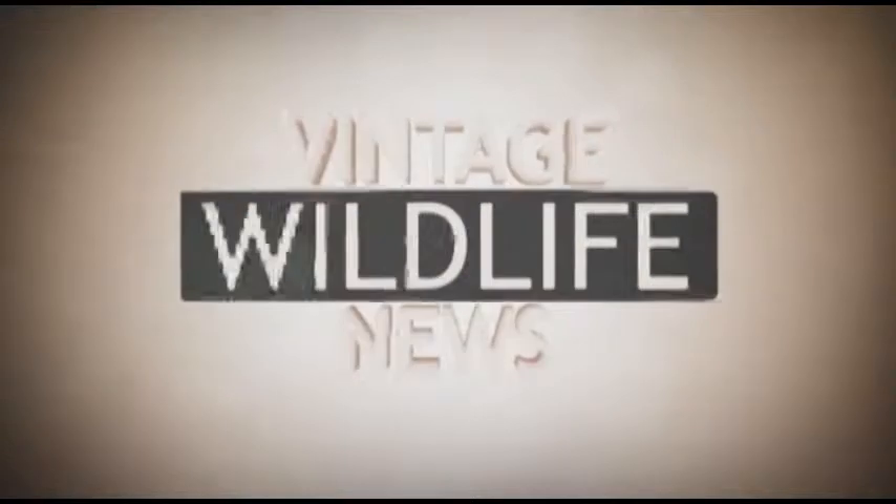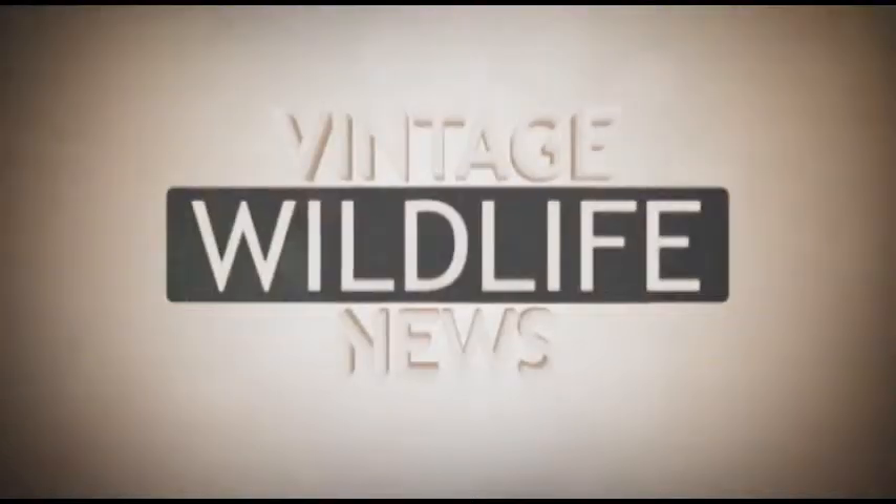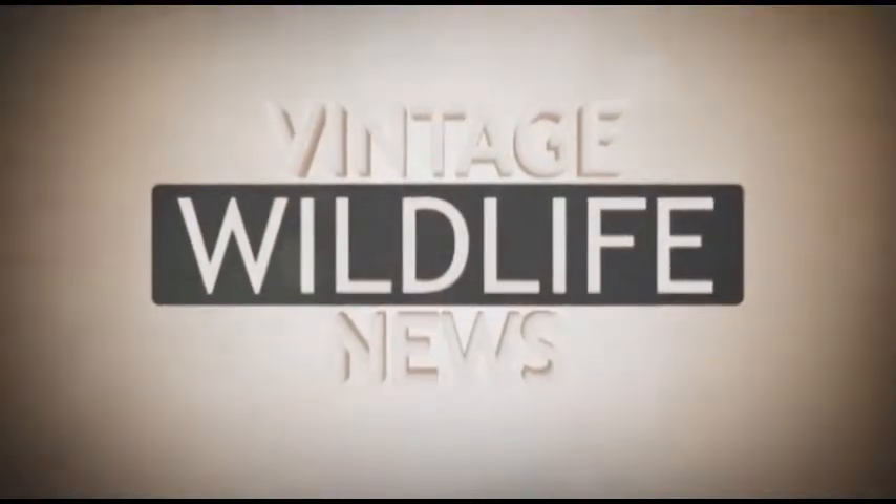Idaho Fish and Game presents Vintage Wildlife News, stories from the Great Gem State.